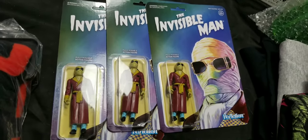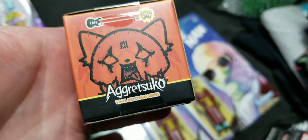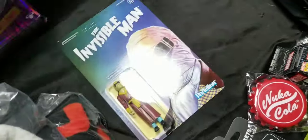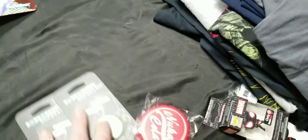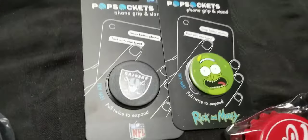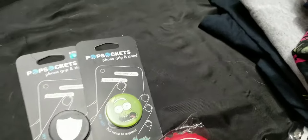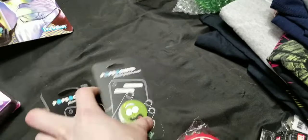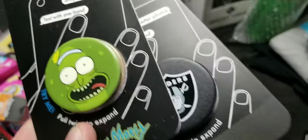Three of these Invisible Man's sold. Sold a couple of these Aggretsuko — they're like mystery boxes. I sold some of these pop sockets, now they're on sale. I never knew pop sockets go for that much — I believe I got 17 dollars each for these guys, that's crazy for a little tiny piece of plastic.